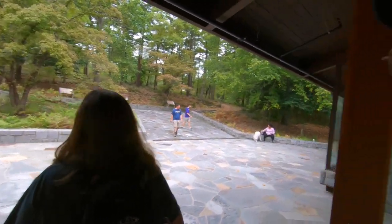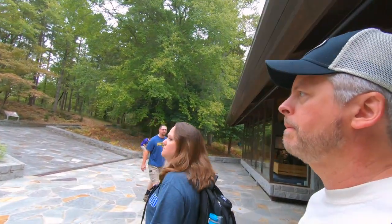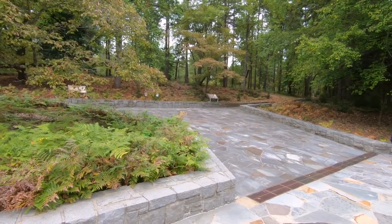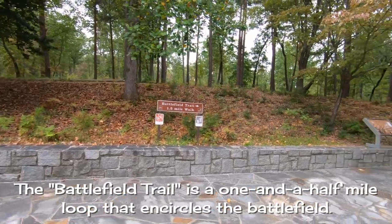So that was the visitor center and the museum. Step out to the rear and I guess we can start educating ourselves on the battlefield trail. It starts to go that way.